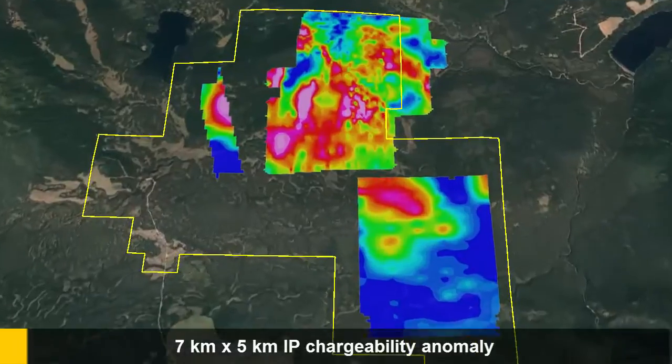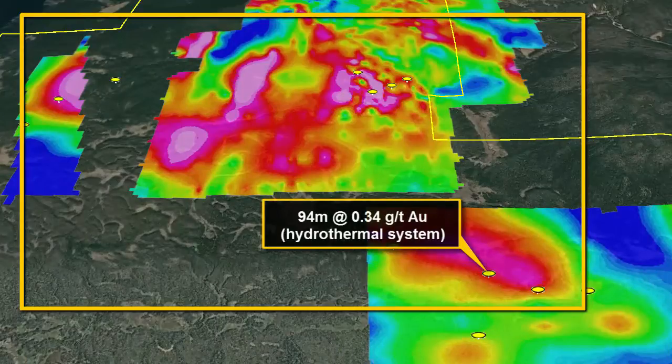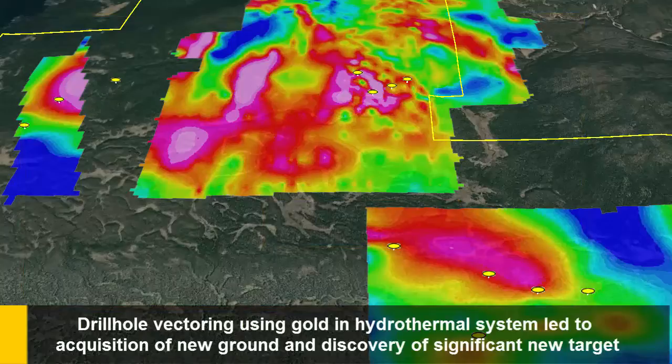Geophysical IP surveys have identified a 7 by 6 kilometer IP chargeability anomalous area. 2015 drilling by Oz Minerals in the south area of the anomaly identified a 3 kilometer wide hydrothermal system, possibly associated with a porphyry system elsewhere.